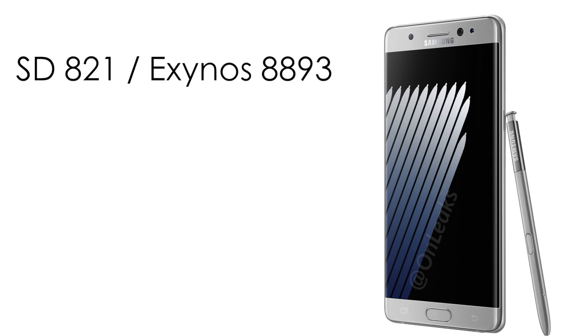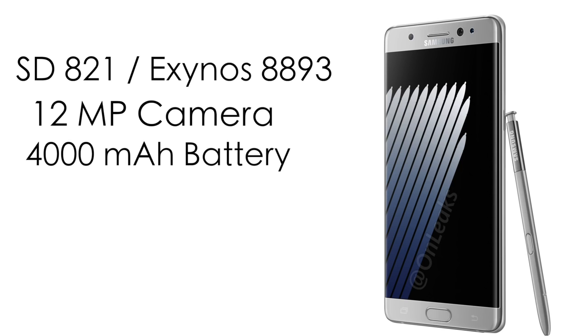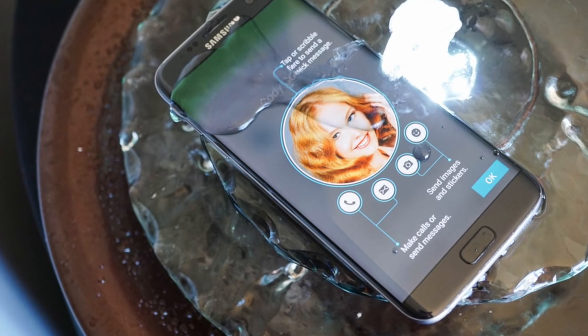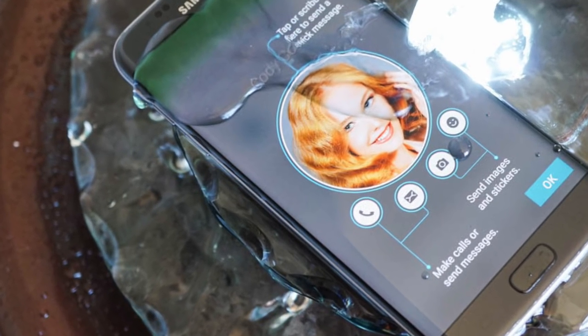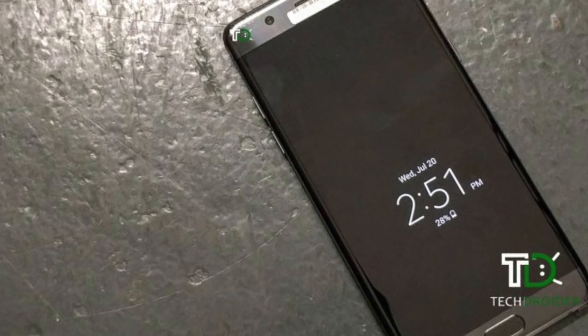The latest specs include a Snapdragon 821 or Exynos 8893 chipset, the same camera as the Galaxy S7, a 4000 milliamp hour battery, and a 5.9 inch Quad HD display. On top of that, the Note 7 will be the first Note to feature dust and water resistance, as well as an iris scanner.